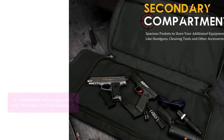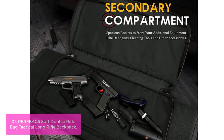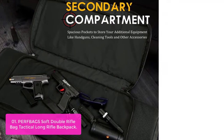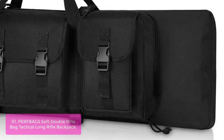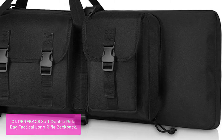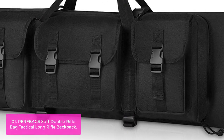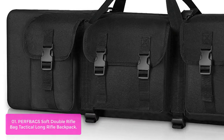List number 1: Perfbag S-OFT Double Rifle Bag Tactical Long Rifle Backpack. The Perfbag S-OFT Double Rifle Bag Tactical Long Rifle Backpack will accommodate two rifles or carbines and small handguns. It is built to last, featuring a durable exterior and padded adjustable straps. In the main compartment, you can easily fit up to two long guns.